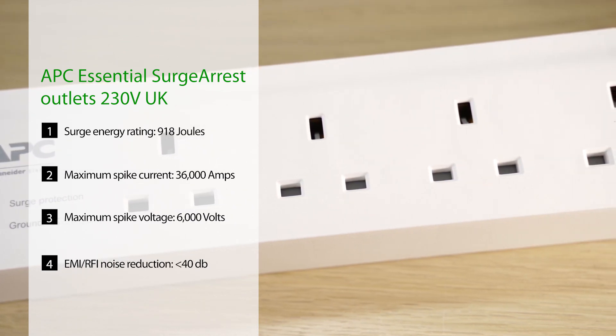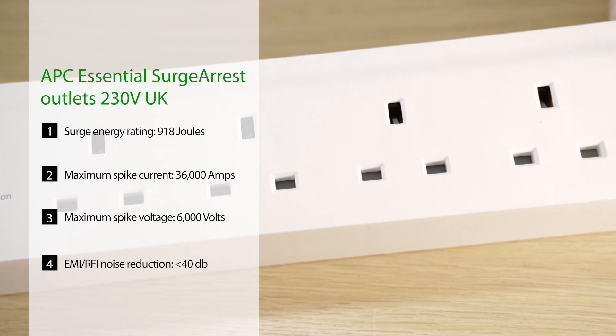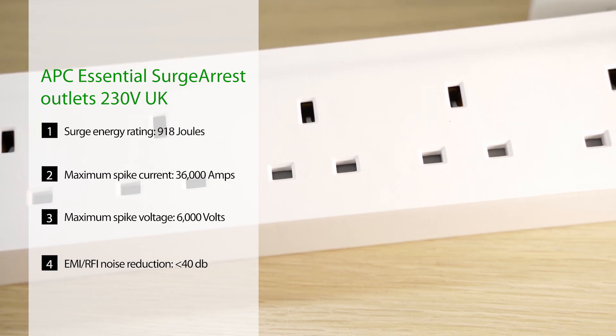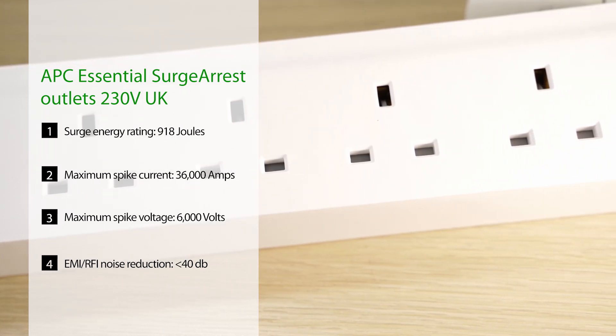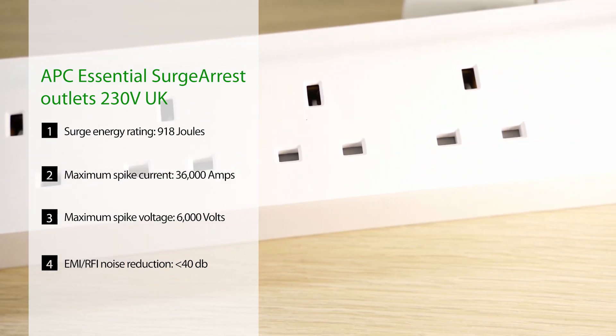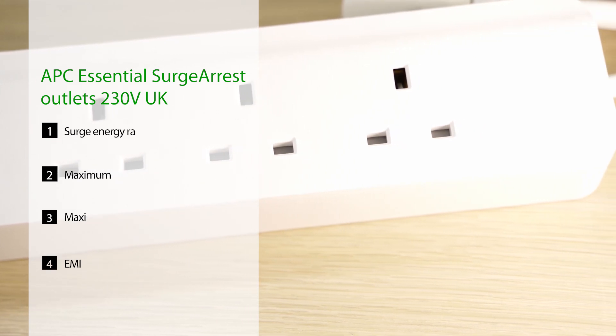Another rating to note is the maximum surge current, which indicates the maximum current it can withstand before failing. A lightning-based surge can exceed 20,000 amps, while the APC Surge RS5 here is rated for 36 kiloamps, so you're pretty well set in that area. Since Malaysia is a country with a lot of rain and quite a lot of lightning storms, a surge protector is pretty much a necessity to prevent expensive devices from being damaged by a lightning surge.